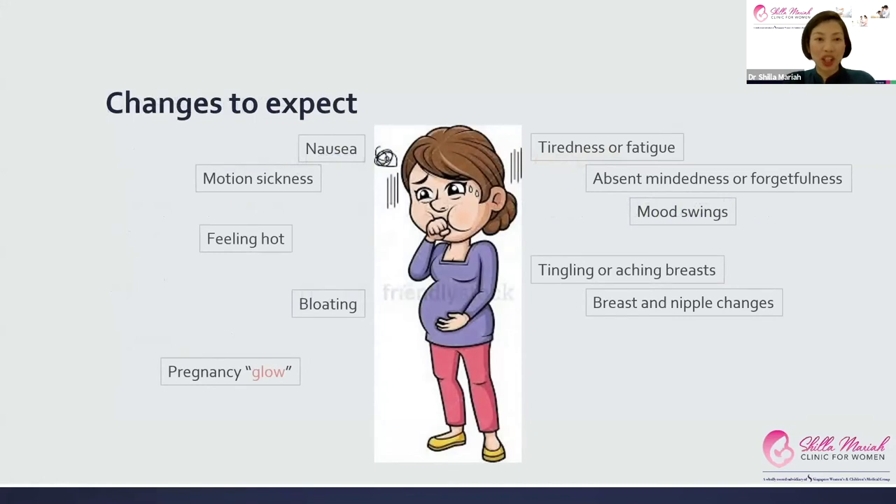In the first trimester, changes to expect include nausea, motion sickness, fatigue, mood swings, forgetfulness, feeling hot all the time, bloating, and tingling and aching of the breasts with nipple changes. On the other hand, some people get the pregnancy glow and look radiant — some people are lucky. These are all due to hormonal changes, and the absent-mindedness is often hormonal changes coupled with stress and preoccupation with the pregnancy.